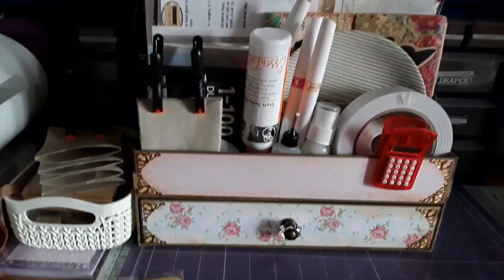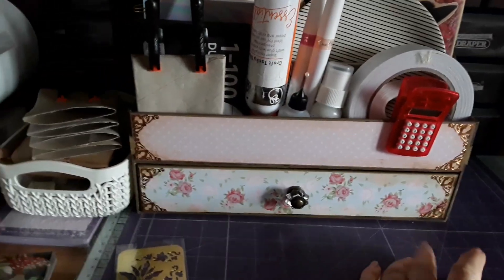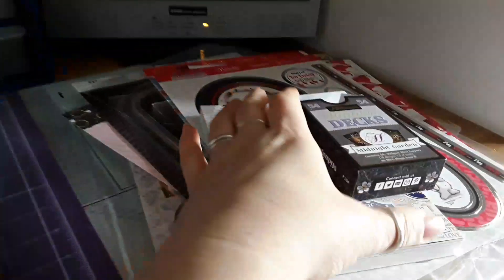Hi everybody, it's Naomi here. I've been asked to show what was in the sealed packets of the Hunky Dory goodie box yesterday, so here we go.